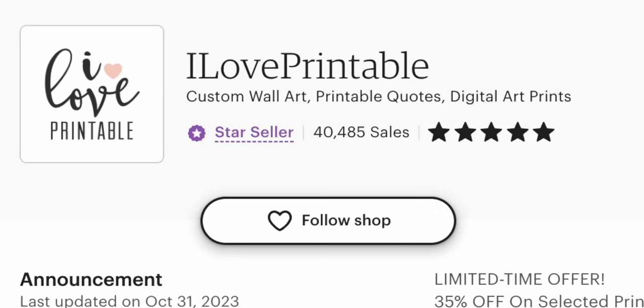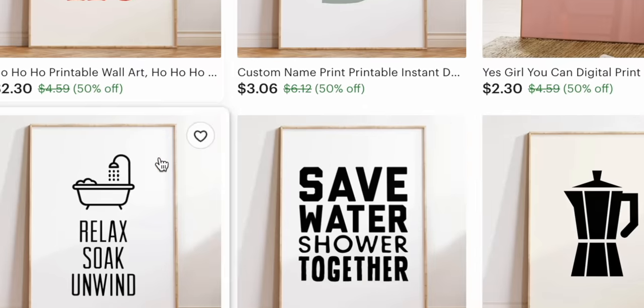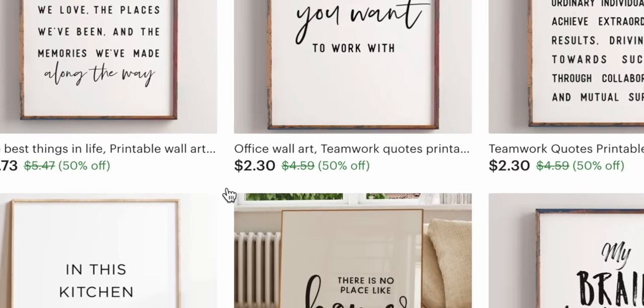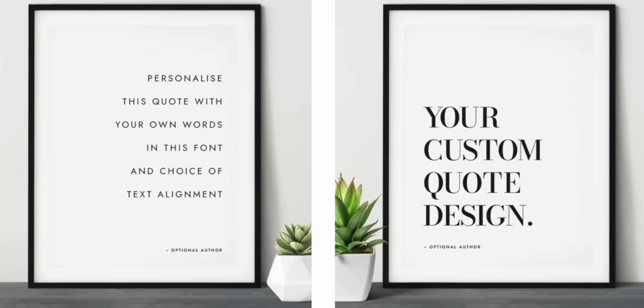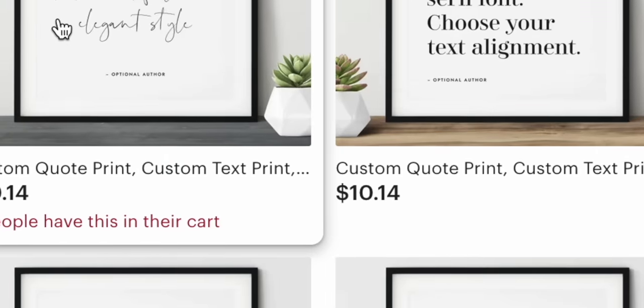Before you get scared and think you can't do this side hustle, just hear me out. On the shop averaging between $2,000 to $4,000 per month, all they're selling are pre-designed quotes that cannot be customized. And this works — they're still able to make thousands of dollars per month in basically passive income doing this.